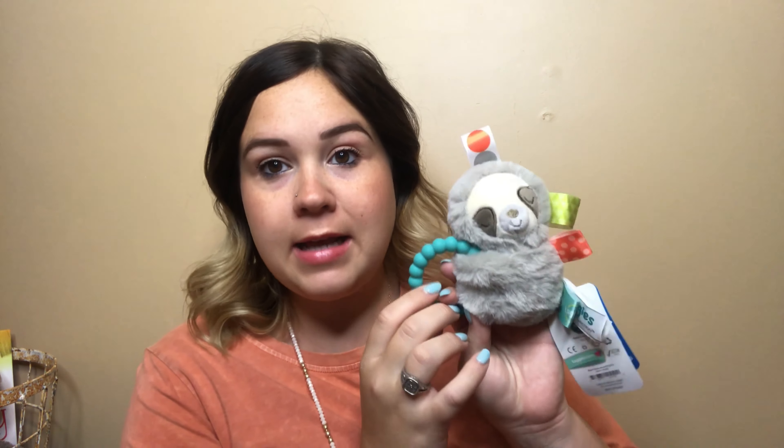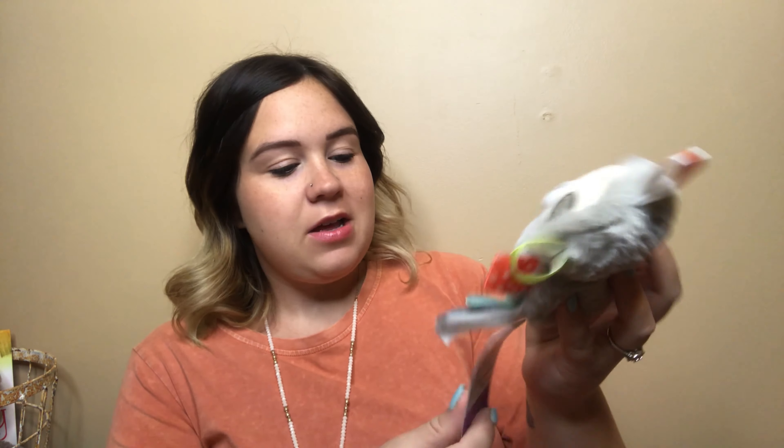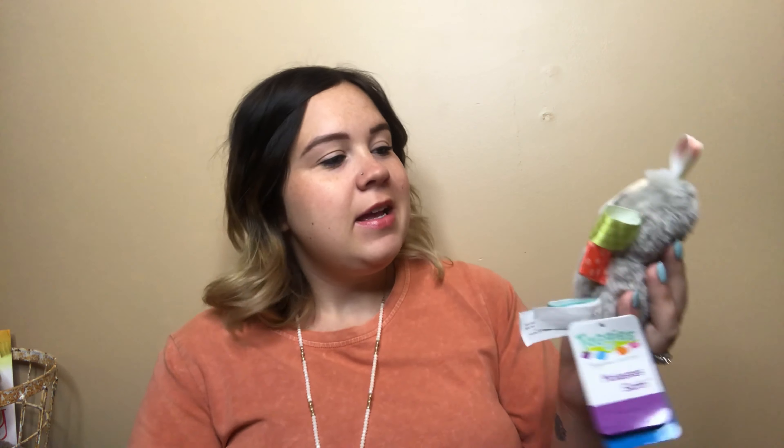This little toy — oh my goodness, I love it. Y'all are probably so tired of hearing about a sloth, but is that not the cutest thing ever? It's by the Taggies brand — it has these little tags on it and a little teether. I just thought that would be so cute for him. It's so little. I found that on Amazon.